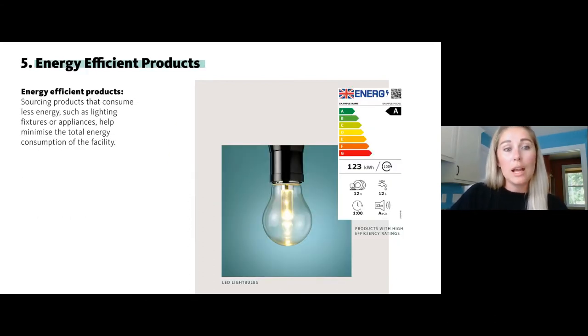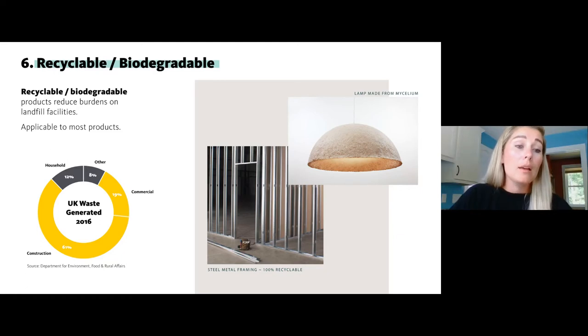For any electrical goods you're specifying, look for energy-efficient products including LED bulbs or anything with a high efficiency rating. The construction and commercial industry has a huge impact on waste generated globally, so specifying recyclable or biodegradable products is a great way to make headway — so that materials can be reused at the end of their life.